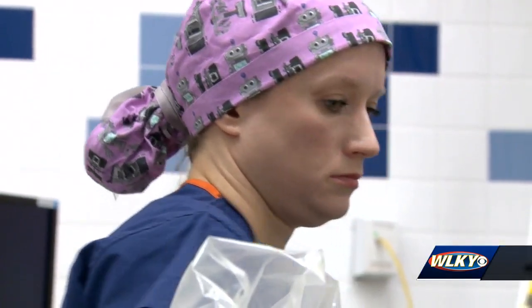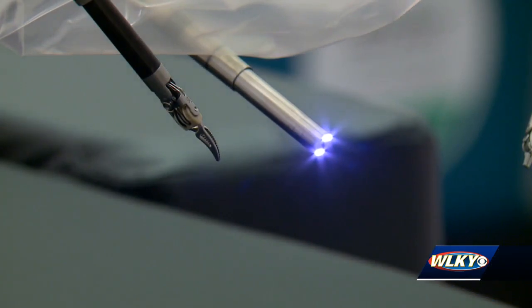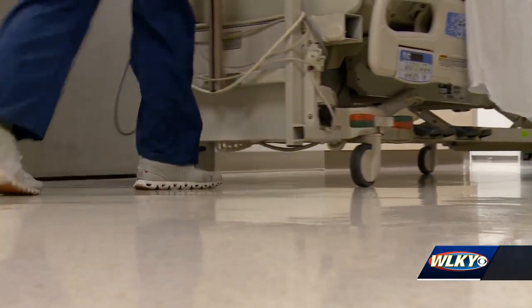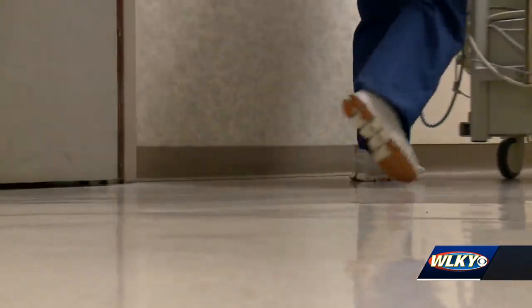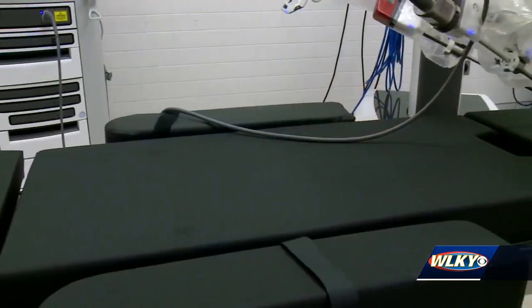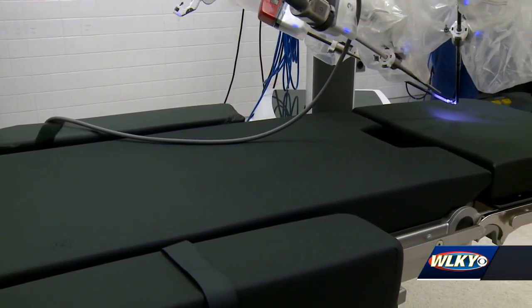Dr. Locke was the first to use the robotic system to operate on patients in late December, and says they can be sent home within 24 hours of having surgery. Next was Dr. Ron Wright, who says this device has cut his patients' recovery time. Our patients deserve that kind of technology — shorter surgery, shorter hospital stays, quicker recoveries.